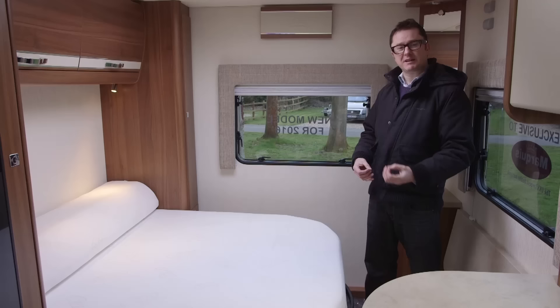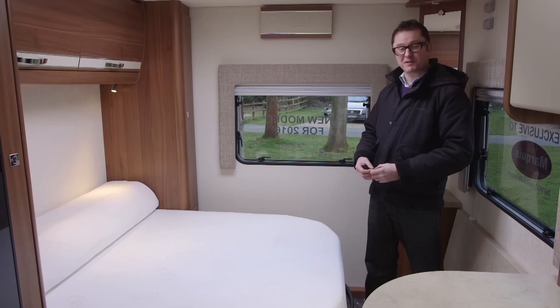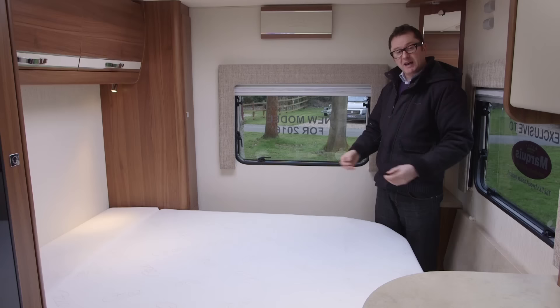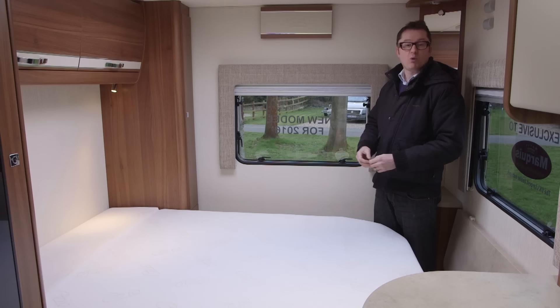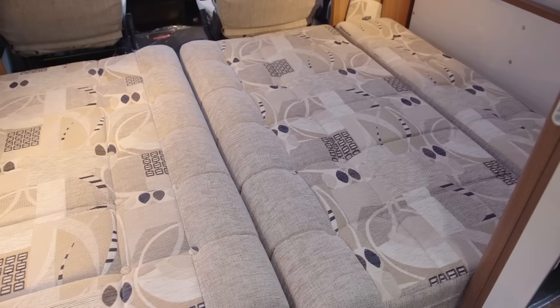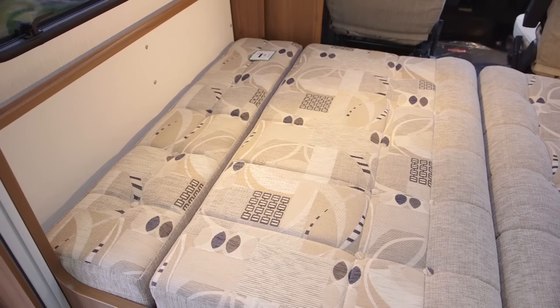A transverse island bed offers comfort and convenience in equal measure. Comfort because you can get out of bed in the middle of the night to do your ablutions without disturbing your partner. There are a couple of other interesting things about this bed: you can pull it out at the bottom, tip up a cushion, and you've extended the bed. You can leave it in this position at night, and during the day push it back to get round the end of the vehicle. The other two beds are available in the lounge, brought out by putting slats into the middle of the gangway and rearranging the cushions.